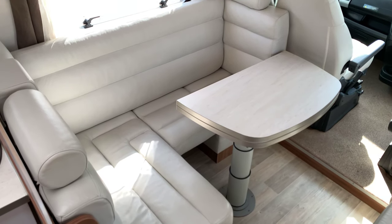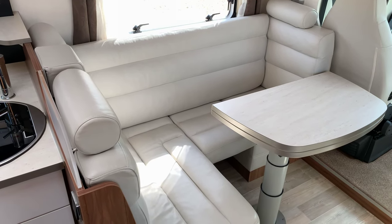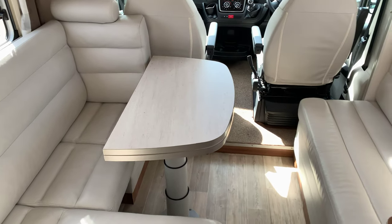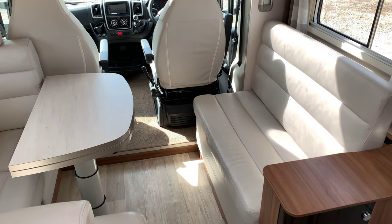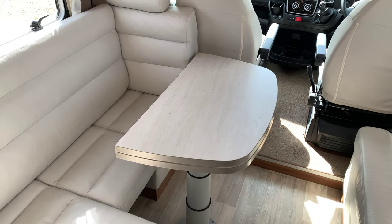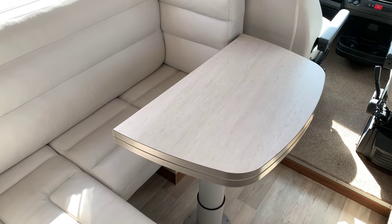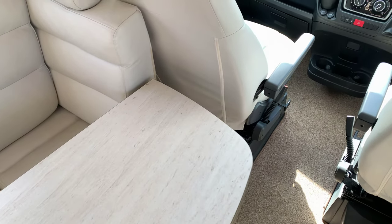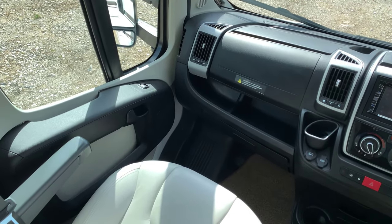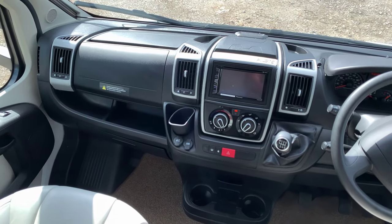Heading inside, we can see straight away why this is highly specced. It has leather throughout. It's an L-shape seating area with a bench seat opposite and it does have three seat belts in the rear, plus the two in the front, and we also have an adjustable table for the lounge area. Into the cab itself, as we can see the leather continues through — driver and passenger airbag, electric mirrors, electric windows.